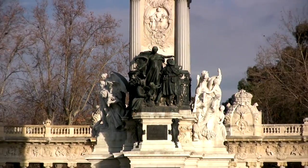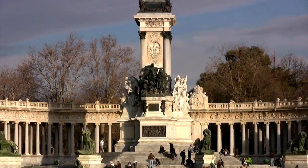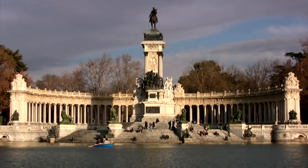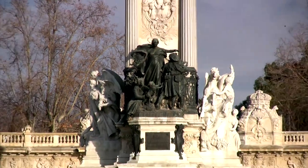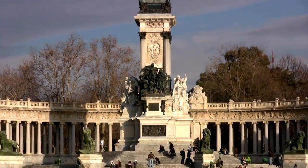Retiro Park, Parque del Retiro. Covering over 125 hectares, Retiro Park is not just a green space but a cultural hub. Besides the serene lake where you can rent rowboats, the park features beautiful sculptures, monuments, and even a glass palace called Palacio de Cristal, which often hosts art exhibitions.